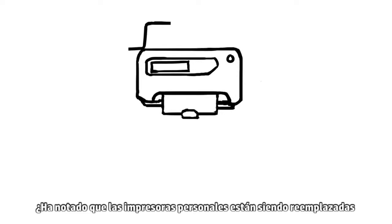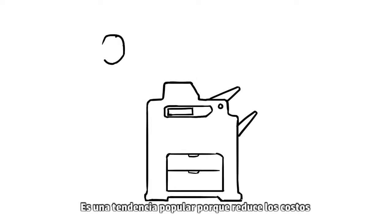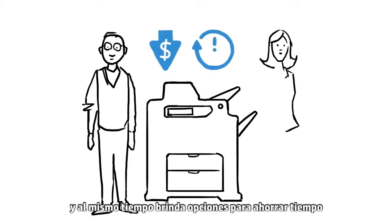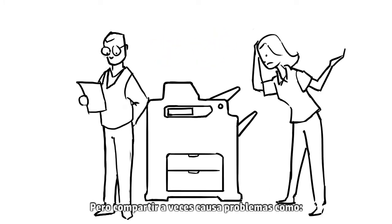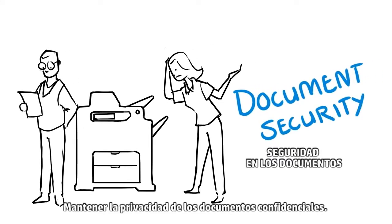Have you noticed that personal printers are being replaced by powerful workgroup MFPs? It's a popular trend because it can reduce costs while providing time-saving features that can benefit the whole office. But sharing sometimes creates problems, such as keeping confidential documents private.